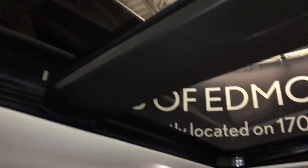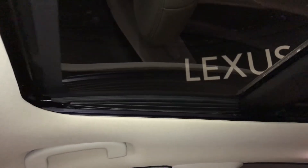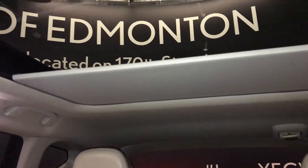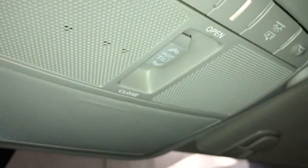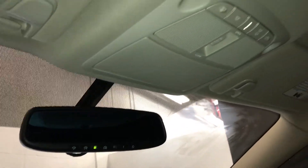Panoramic glass sunroof with a powered sunshade; the panel above tilts or slides open. Controls for the overhead lighting and a sunglass holder. Auto-dimming rear view mirror with three integrated garage door openers.